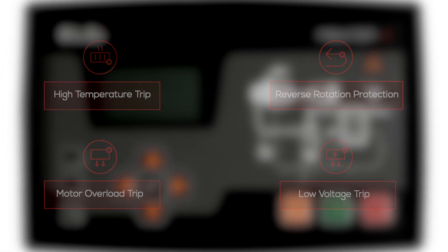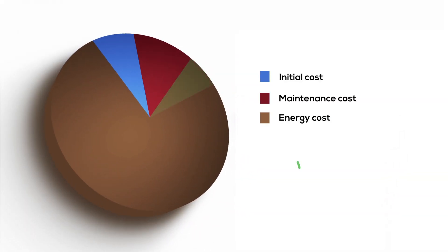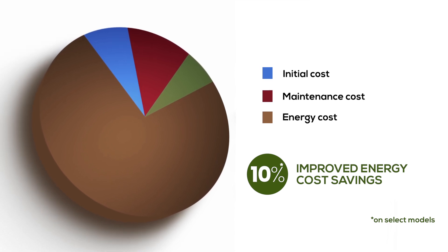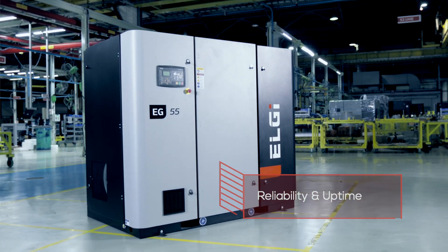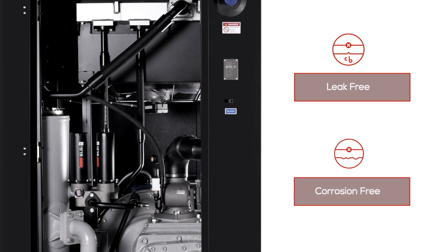The EG Series compressors contribute up to 10% reduction in power consumption, translating into annual lifecycle cost savings for the customer. Reliability and uptime are ensured by leak-free, corrosion-free connections.